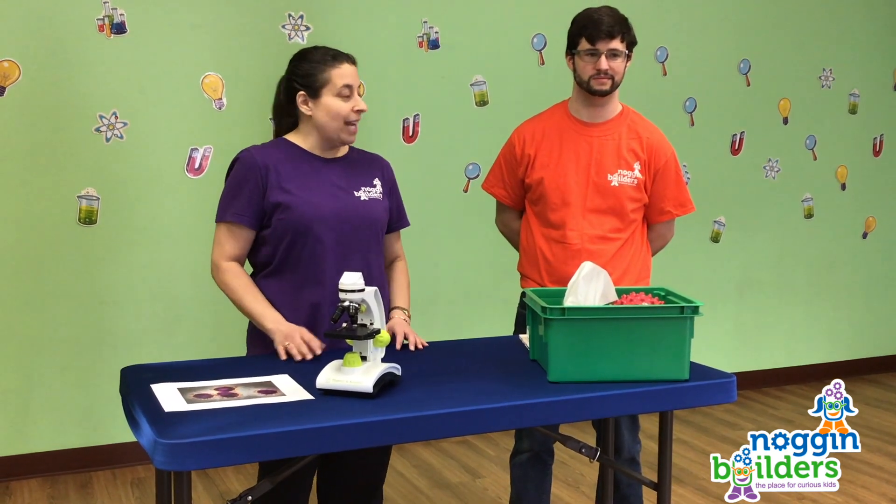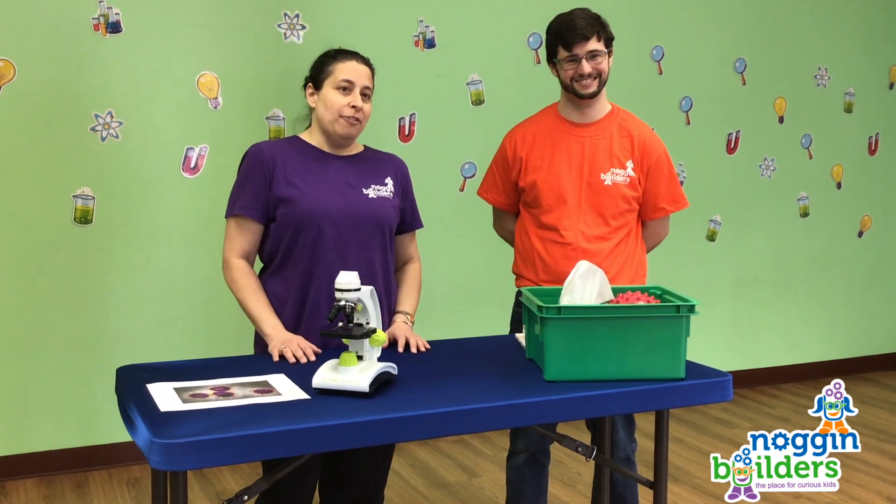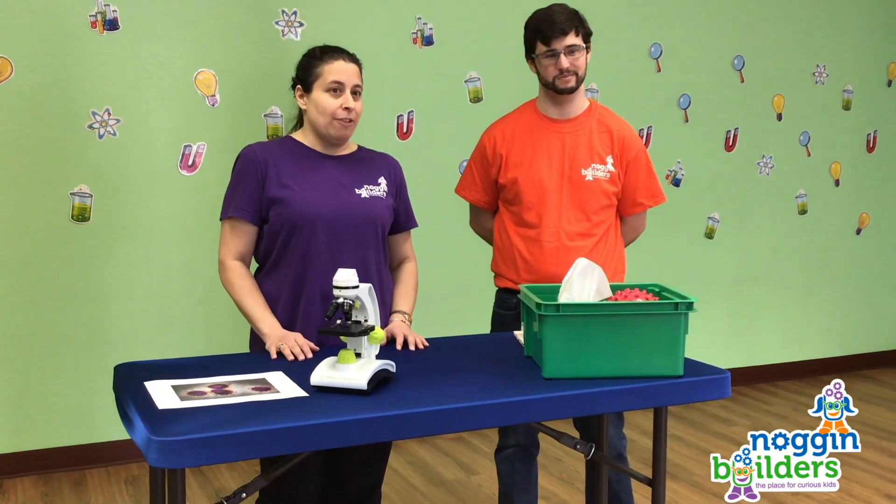And even though you're going to be washing your hands really well, keeping your hands away from your face keeps the virus farther away from your body.